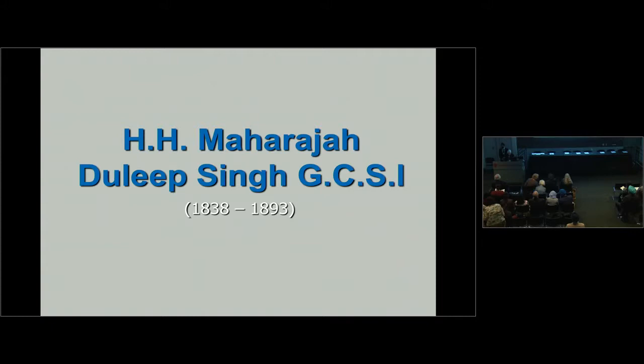He has written for The Times — the UK one — and the Oxford National Biography. He's an authority on the life and family of Maharaja Duleep Singh, and has the largest collection of memorabilia relating to the Maharaja. His collections have been exhibited worldwide, including at the Victoria and Albert Museum, the British Museum, and the Bard Graduate Center in New York. Please join me in welcoming Peter Bantz.